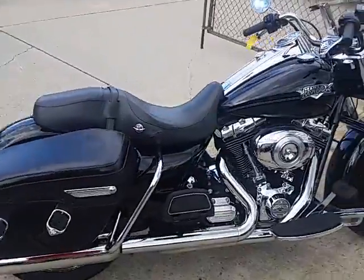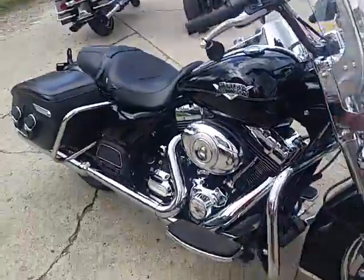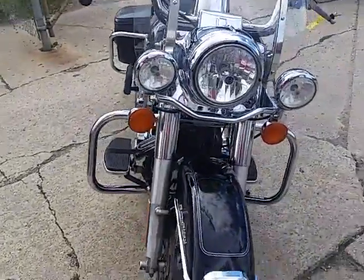Just a nice looking bike all around. We got this thing priced to move, $13,499. We got guaranteed financing on all of our Harleys. We've got lease programs.